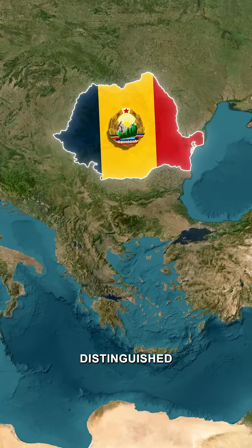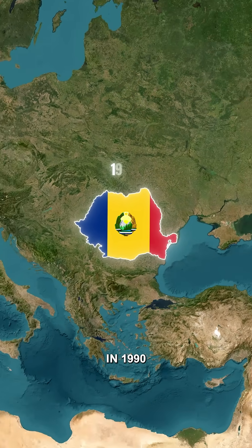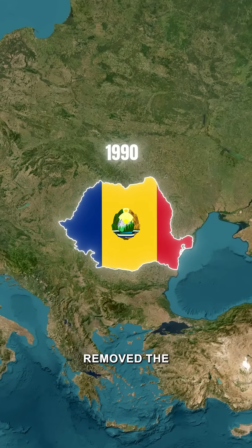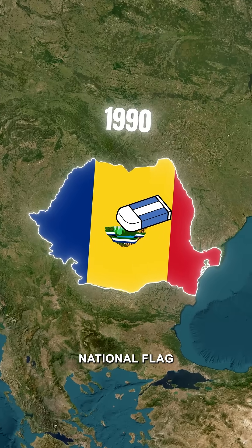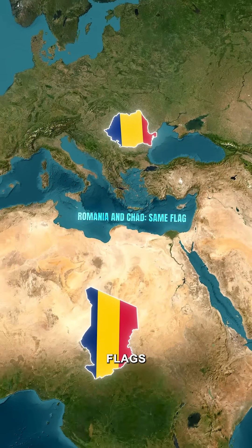Although the Romanian flag was distinguished by the presence of a national emblem, a discrepancy arose in 1990 when Romania, after transitioning from a communist regime, removed the communist emblem from its national flag. This means that Romania and Chad now have identical flags.